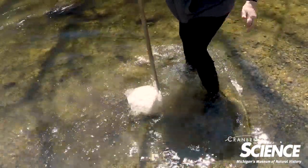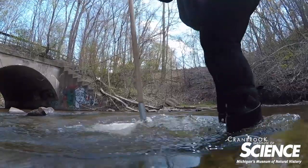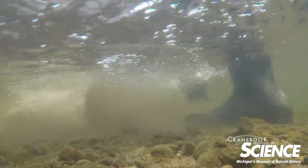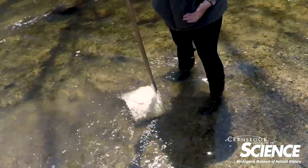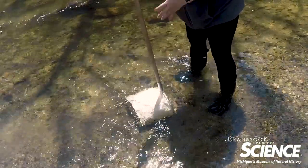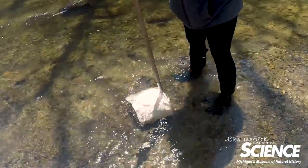You start kicking the bottom of the stream. What I'm doing is aggressively shuffling the gravel, which causes anything in the bottom of the creek to come up out of the bottom and into the water column, and then it slowly drifts into my net.